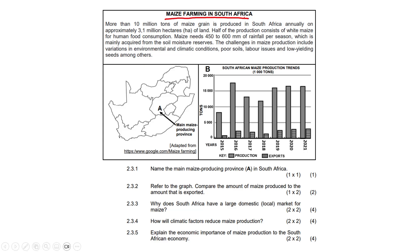Maize farming in South Africa: more than 10 million tons of maize grain is produced annually on approximately 3.1 million hectares of land. Half of the production consists of white maize for human food consumption. Maize needs 450 to 600 millimeters of rainfall per season, mainly acquired from soil moisture reserves. The challenges in maize production include variations in environmental and climatic conditions, poor soils, labor issues, and low-yielding seeds, among others.